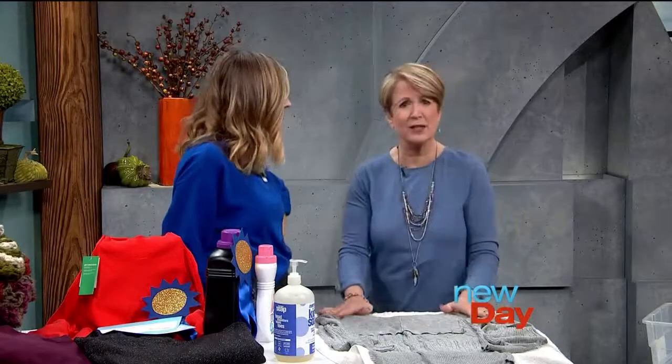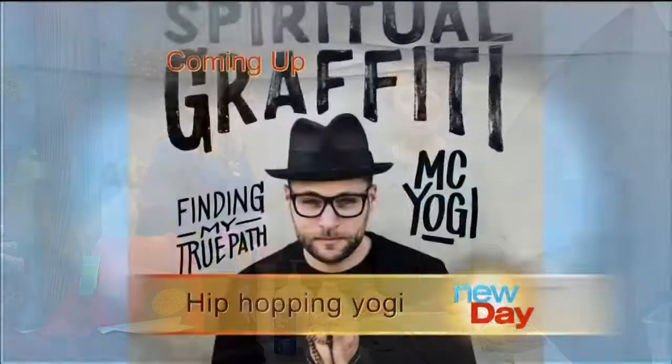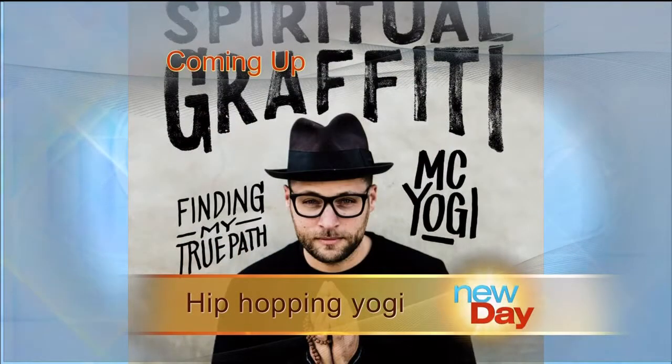Thank you very much — that's a wonderful lesson. I love everything you brought today. After the break, international hip-hop artist turned well-respected yoga teacher MC Yogi joins us.